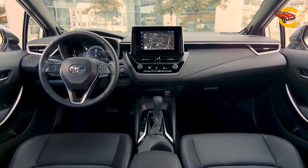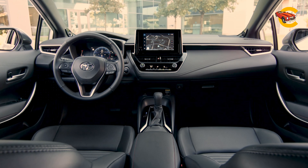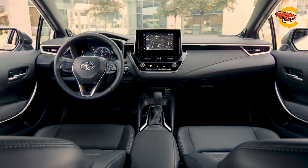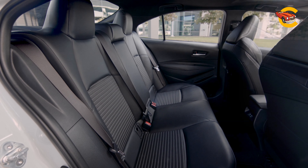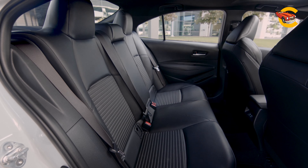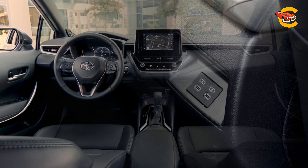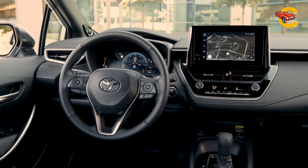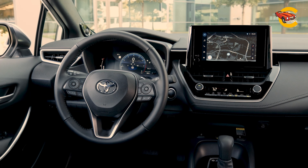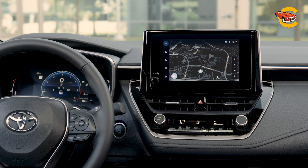The Toyota Corolla's 169 HP 2.0-liter engine with CVT powers the front wheels, while the sedan also offers a hybrid option. Despite decent city and highway performance, acceleration is lackluster and noisy. The hybrid model reaches 60 mph in 9.0 seconds, while the hatchback does it in 8.3 seconds. Both body styles offer a comfortable ride and improved agility over previous versions, with sportier SE and XSE models featuring stiffer suspensions and larger wheels. However, the Corolla's handling and braking are adequate but fall short compared to rivals like the Mazda 3 and Honda Civic.